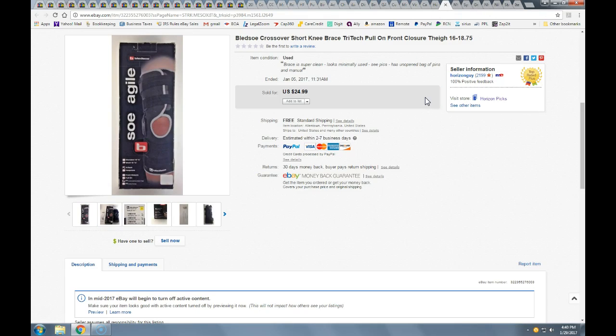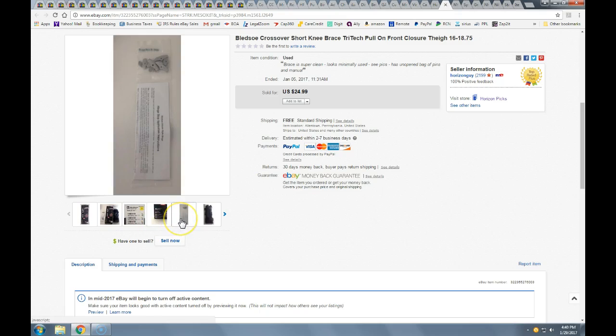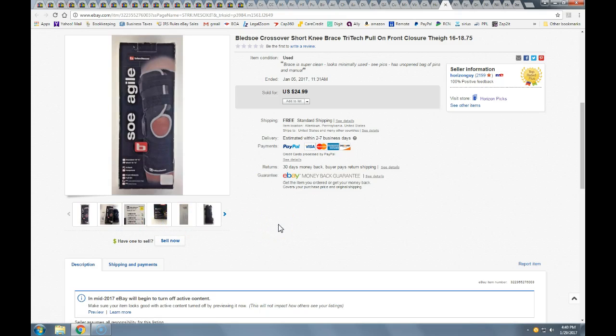This crossover knee brace — Bledsoe is a pretty good brand. I got this at a yard sale for $1.00, opened it, and saw it was pretty much unused. For a dollar, couldn't go wrong. It did sell for the full price of $25 with free shipping. I had originally priced it higher because it was nearly new, but it wasn't moving, so I lowered it and boom — it sold. This is originally over $50 new.